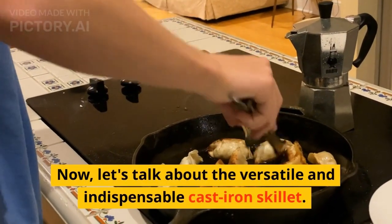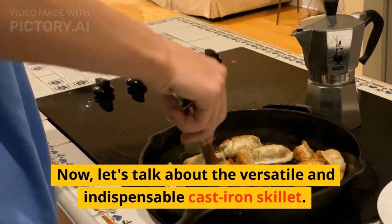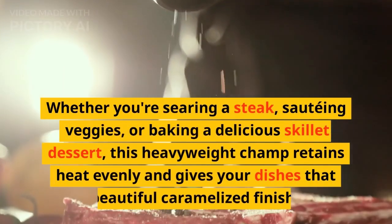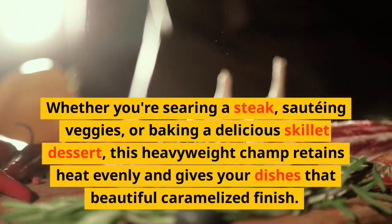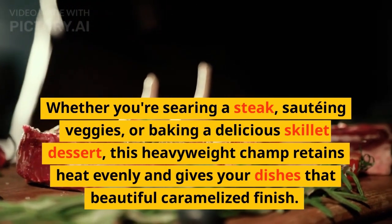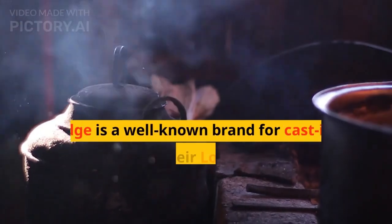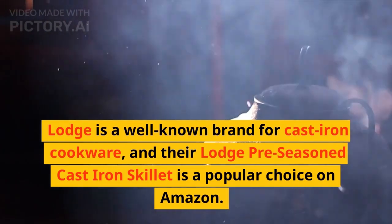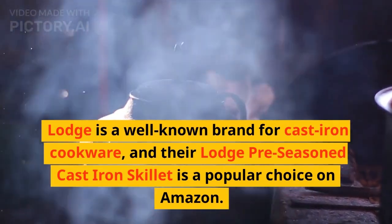Now, let's talk about the versatile and indispensable cast-iron skillet. Whether you're searing a steak, sautéing veggies, or baking a delicious skillet dessert, this heavyweight champ retains heat evenly and gives your dishes that beautiful caramelized finish. Lodge is a well-known brand for cast-iron cookware, and their Lodge pre-seasoned cast-iron skillet is a popular choice on Amazon.